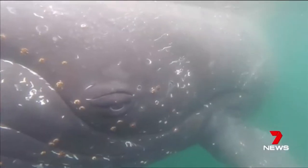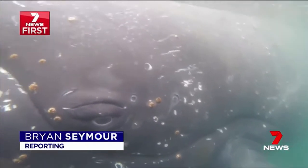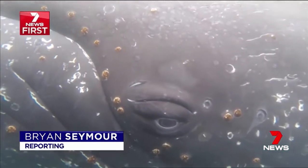Nature's biggest mammals have been captured on camera in a unique study in Antarctica. The breathtaking pictures give researchers a whale's eye view of their underwater world. Welcome to their world — the freezing waters of Antarctica as seen through the eyes of a humpback whale.